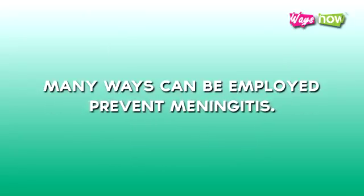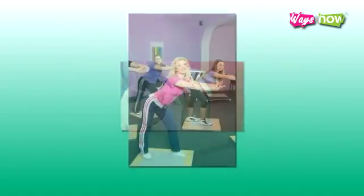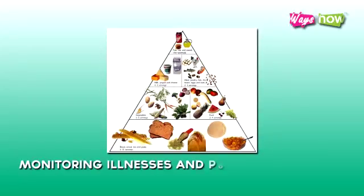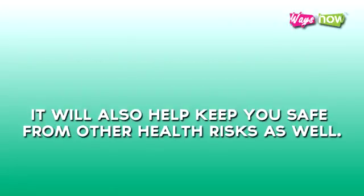Many ways can be employed to prevent meningitis. Most of it is just plain common sense and the usual safety precautionary measures. Getting a vaccination, keeping healthy, getting regular exercise, eating a balanced diet, and monitoring illnesses and possible symptoms will help you prevent meningitis. It will also help keep you safe from other health risks as well.